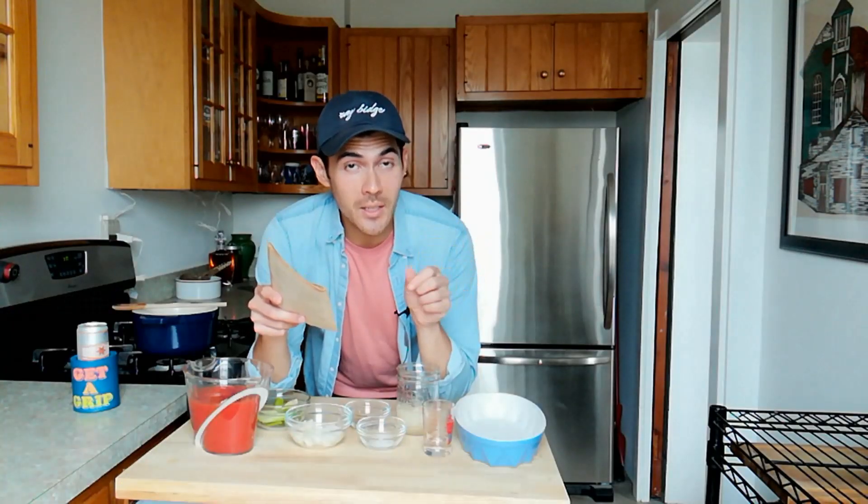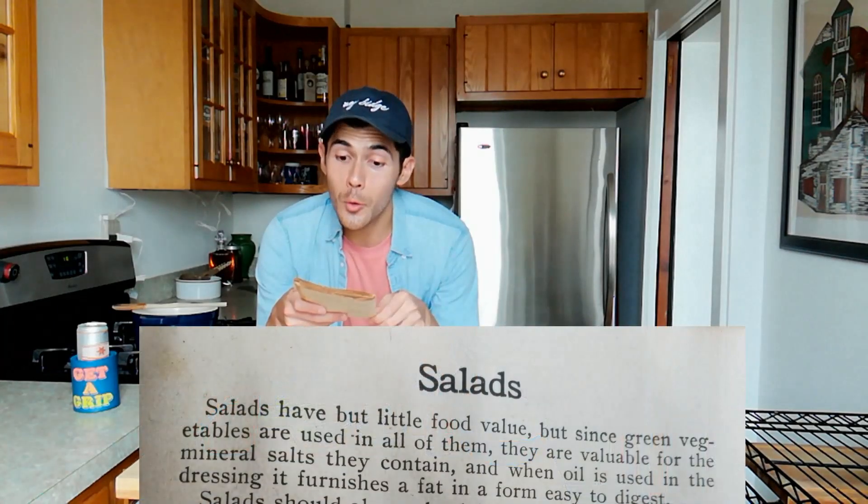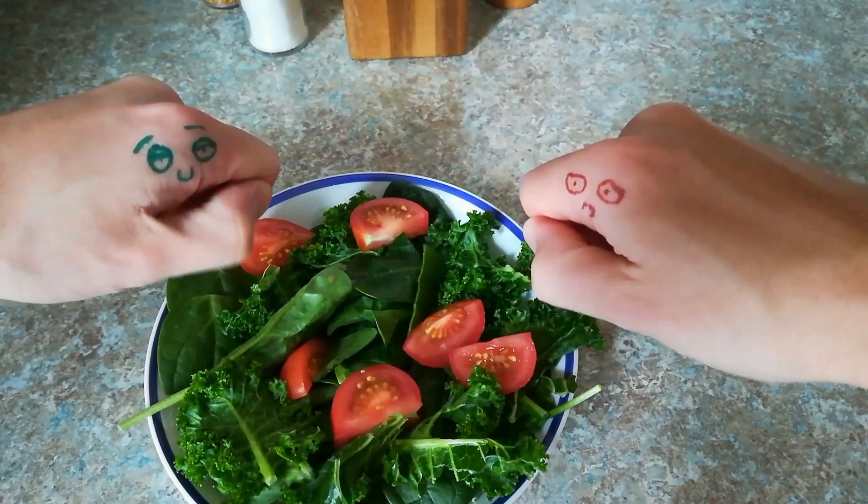Just to give you a sense of how this cookbook feels about salads, I'd like to read the very first sentence of the section aptly titled 'Salads.' Salads have but little food value. Now obviously nowadays we know that salads can provide a ton of food value, but back then salads served a different purpose. At the time, at least among American homemakers, salads served as equal parts a visually interesting conversation piece, a way to get your kid to choke down some vegetables, and something you could whip together real quick for that last-minute funeral potluck.